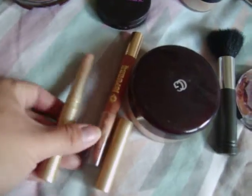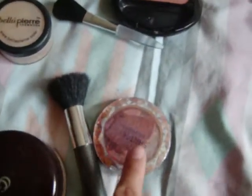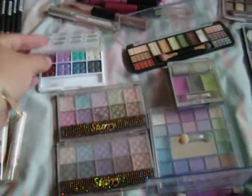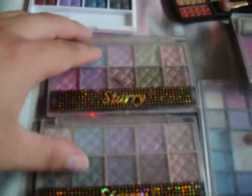I have my Mark concealer — as you can see, I use it a lot. I also have thick concealers, my blush, my blush brush, and my brush brush. Next are my eyeshadows — these are from Clean Colors.